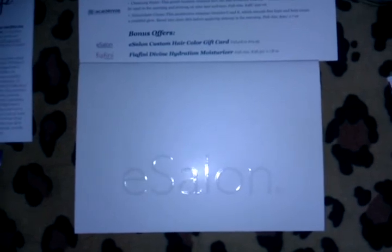And the e-salon gift card, which I will probably be giving away. Thank you.